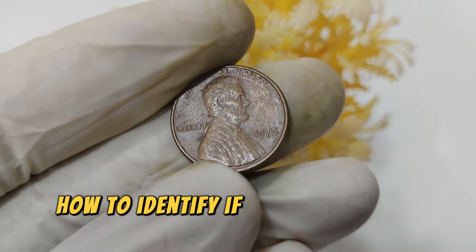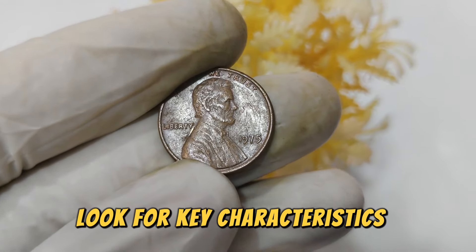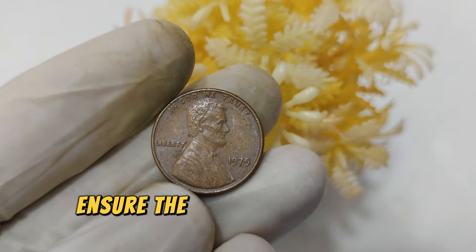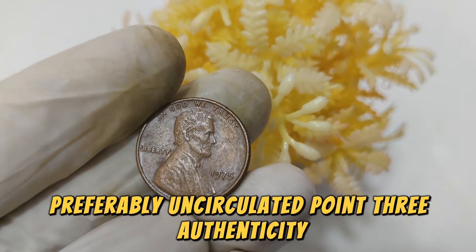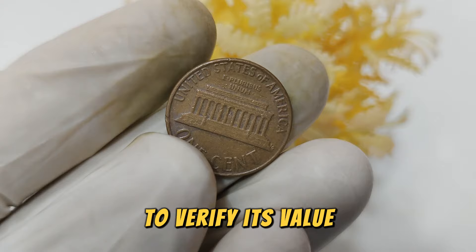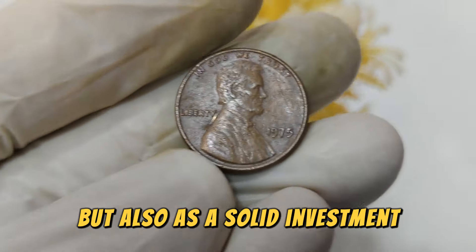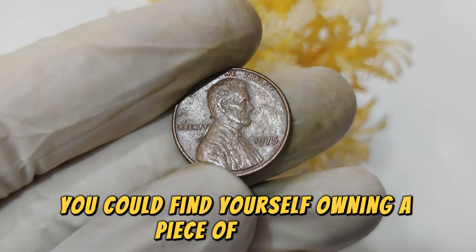Wondering how to identify if your 1975 penny is worth a fortune? Look for key characteristics. First, error markings: check for double die or other minting errors. Second, condition: ensure the penny is in the best possible condition, preferably uncirculated. Third, authenticity: get the coin authenticated by a professional to verify its value. Many collectors and investors seek out these rare coins not just for their historical value but also as a solid investment. With the right knowledge and a bit of luck, you could find yourself owning a piece of history worth thousands.